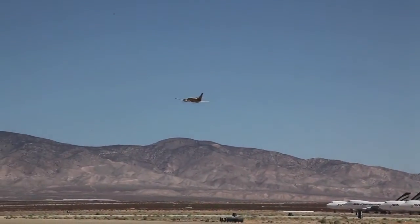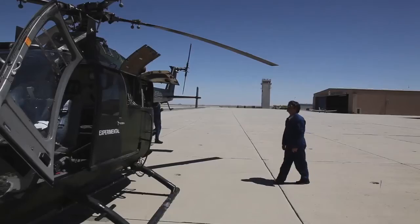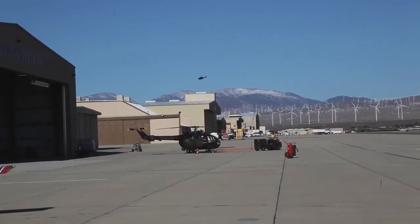The flying weather out here in Mojave is fantastic. We get over 300 good flying days of weather a year. For testing activity, this is very important — you really want to have very good conditions in order to collect good data.